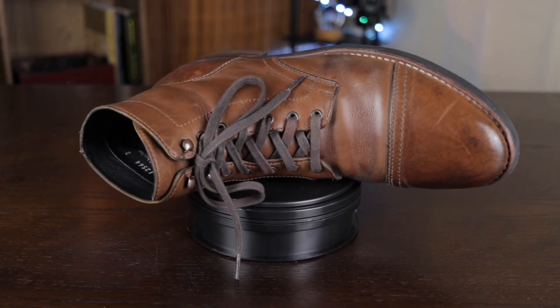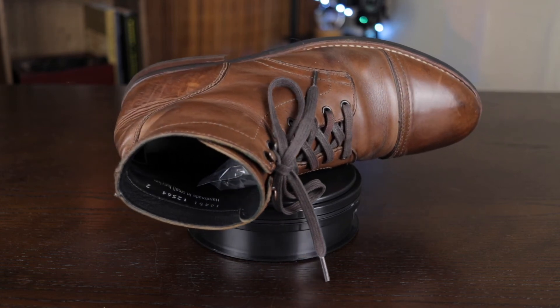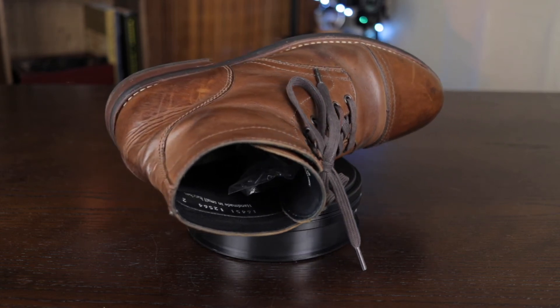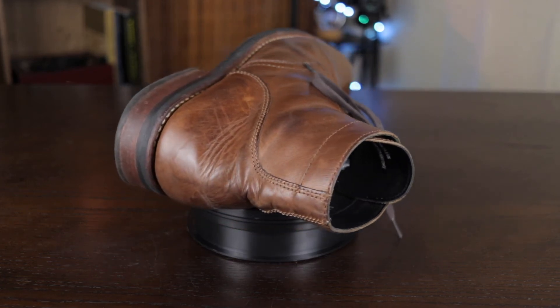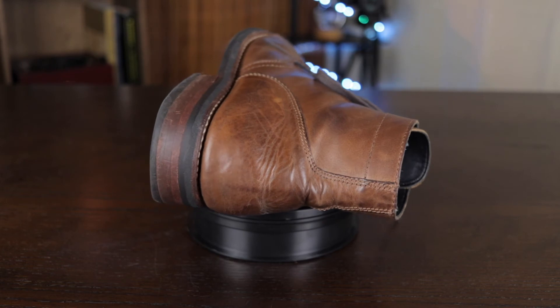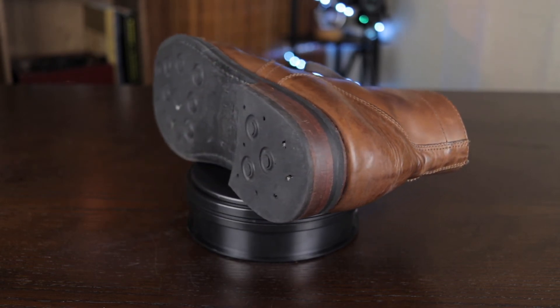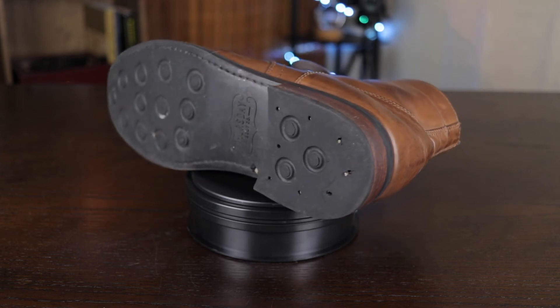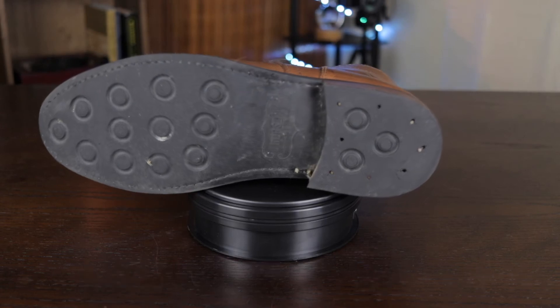The last pro of the Thursday boots is that there was no break-in period. It's made of very soft material, so the first time I got it out of the box, put the laces on, put it on my foot — I had no problem at all. In fact, I wore it for about a week after I bought it with no issues whatsoever.